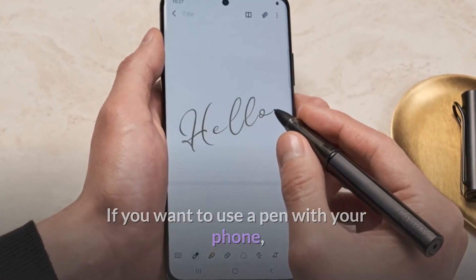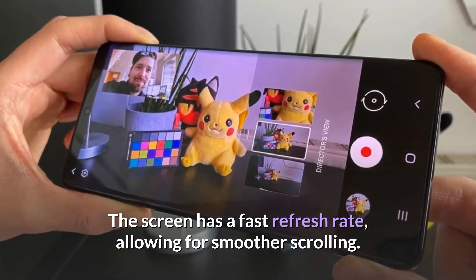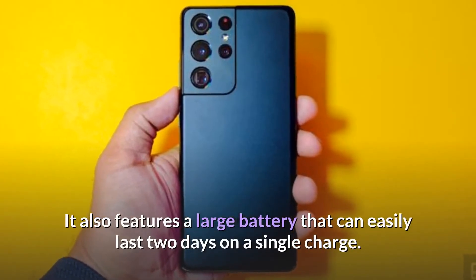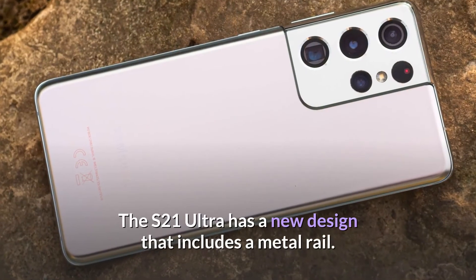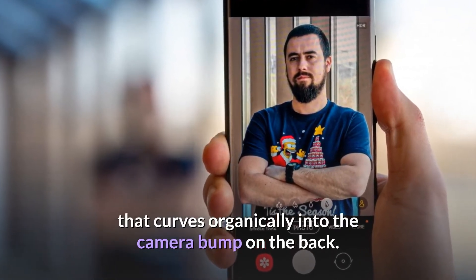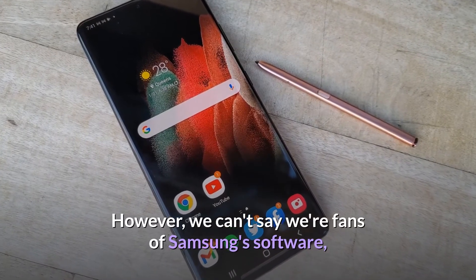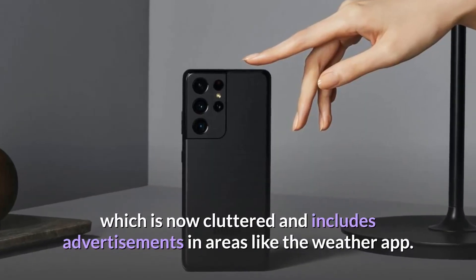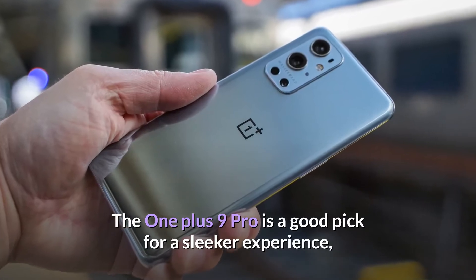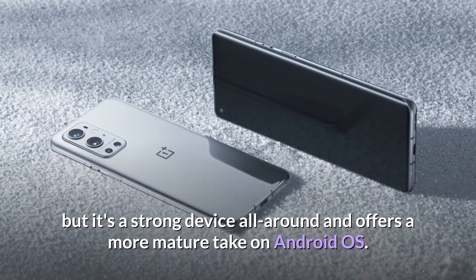If you want to use a pen with your phone, it supports S-Pen styluses, though these are sold separately. The screen has a fast refresh rate, allowing for smoother scrolling. It also features a large battery that can easily last two days on a single charge. The S21 Ultra has a new design with a metal rail that curves organically into the camera bump on the back, making it the best-looking large phone available. However, Samsung's software is cluttered and includes advertisements in areas like the weather app. The OnePlus 9 Pro is a good pick for a sleeker experience.